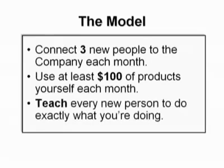And finally, number three: you want to teach every new person to do exactly what you're doing, so that every new person connected to the company is doing the same thing that you're doing every month. Now I'm going to illustrate what can happen when you put into practice these three simple steps, and you're going to be amazed at how quickly you can move a business from very small to very, very big.